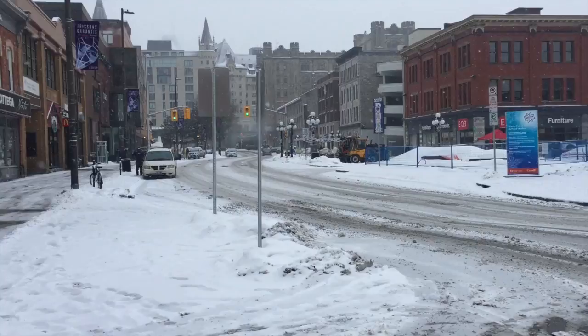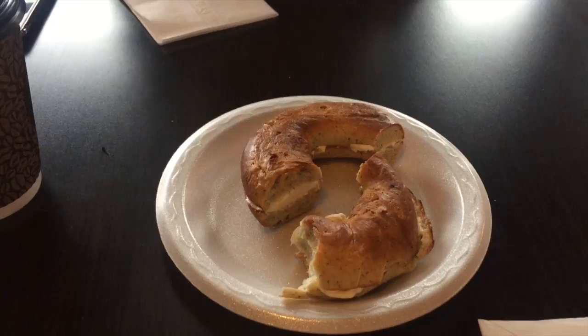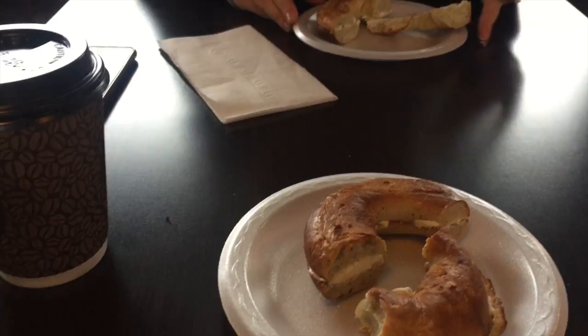Good morning! It's our last morning in Ottawa - which is sad. We fly out early this afternoon. It's snowing but feels a little more mild today. We're walking to Continental Bagel - apparently the best bagels in Ottawa. Who doesn't love a Sunday morning bagel? I'll show you some footage of ByWard Market as we walk there because it's actually so pretty. We got herb and cheddar bagels - they were really good - some coffee, and there's a little fresh fruit juice place nearby in the market that we're also going to check out.